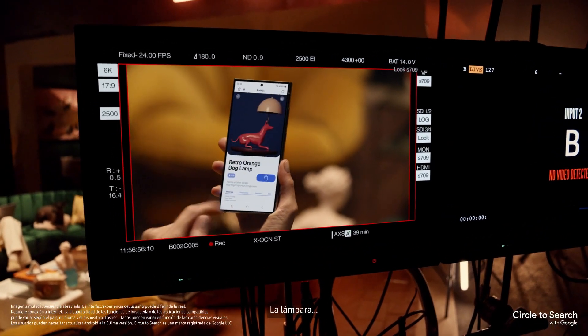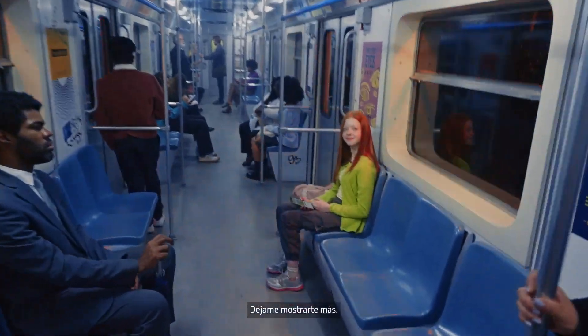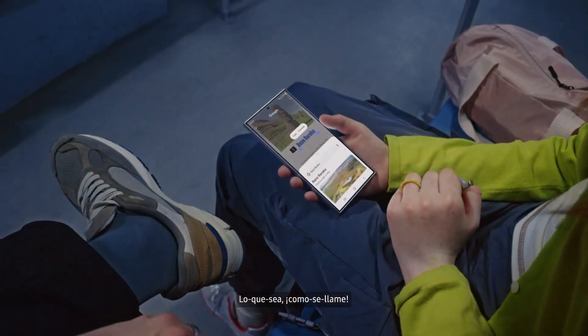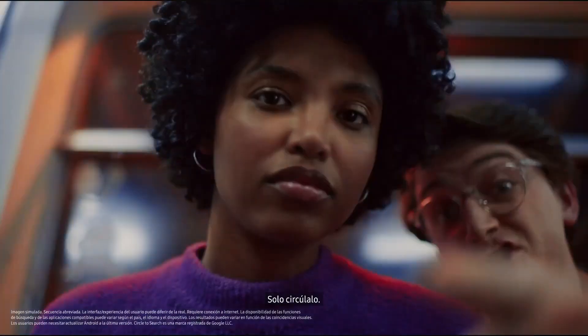Find what? The lamp. Let me show you more. Landmarks — circle it, find it. Thingamajigs. Whatchamacallits. Just circle it.